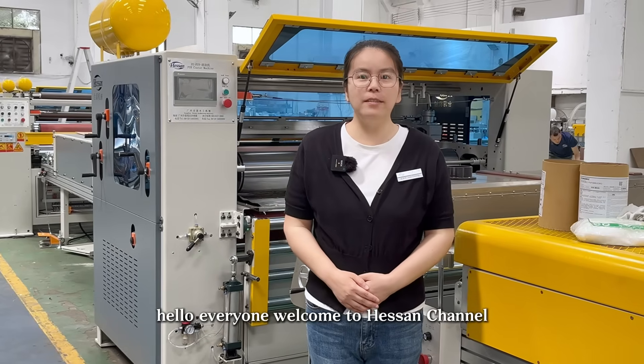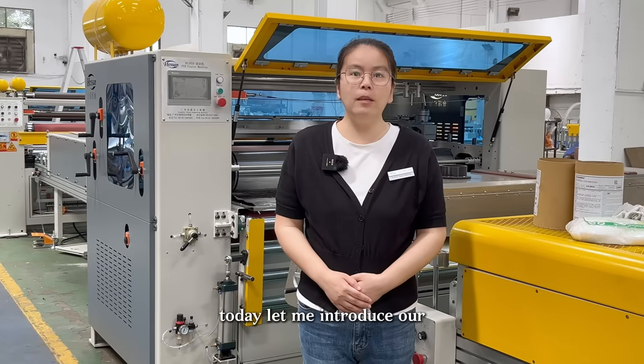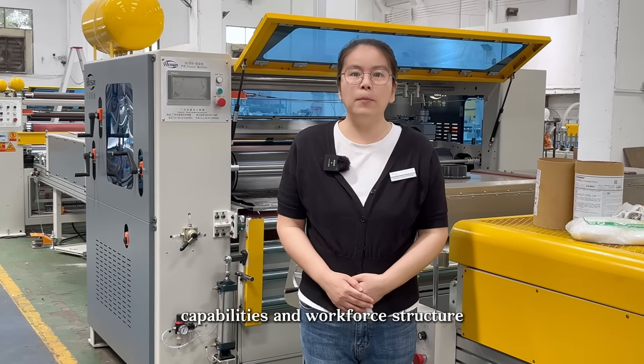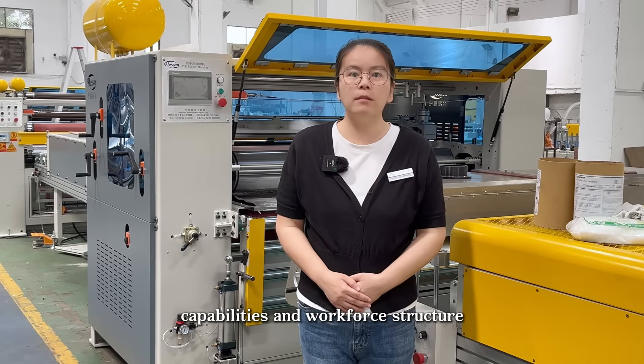Hello everyone, welcome to Hansen channel. Today let me introduce our PUR semi-automatic production line's capabilities and the workforce structure.